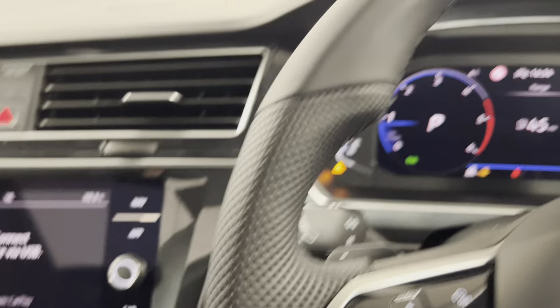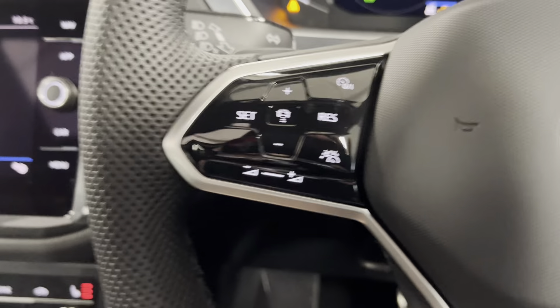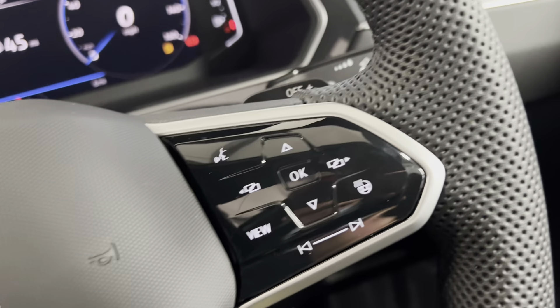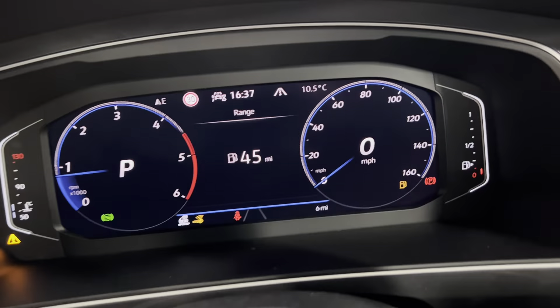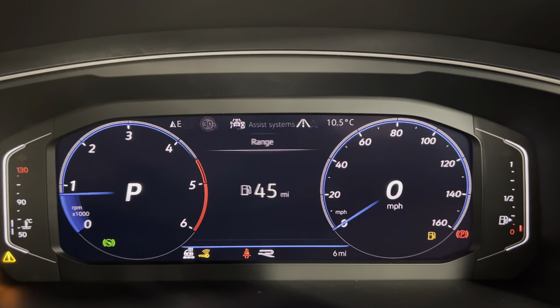You'll also get the heated leather wrapped multifunctional steering wheel in here. You've got your adaptive cruise control and volume options on the left, and then on the right you've got your digital trip computer controls and your heated steering wheel option. You can use these to display various pieces of information on the dash.